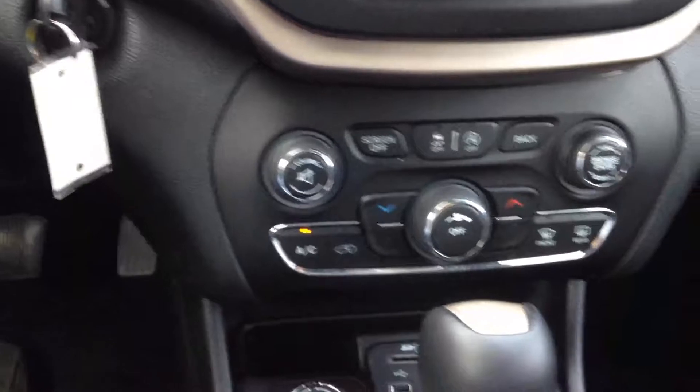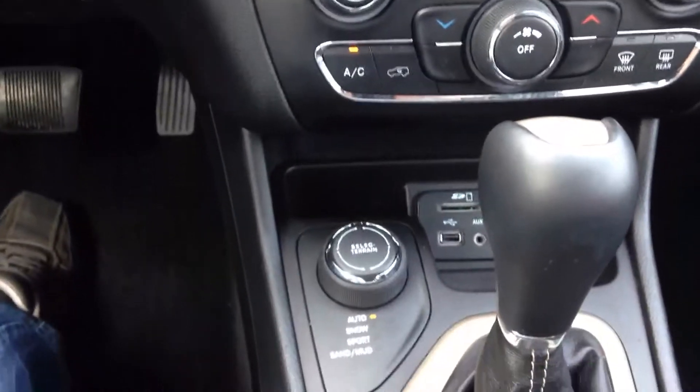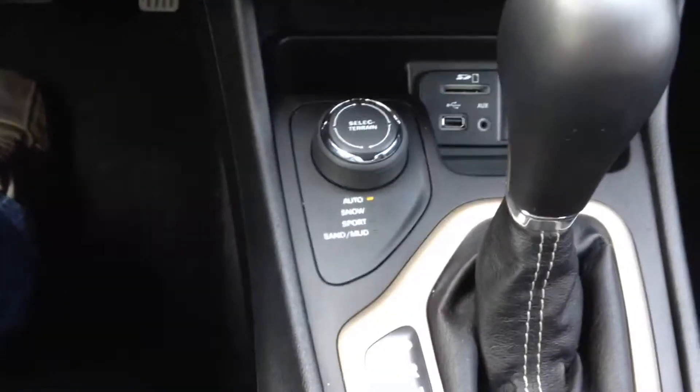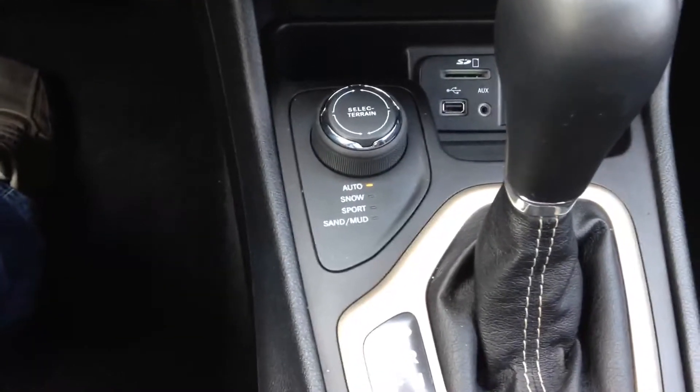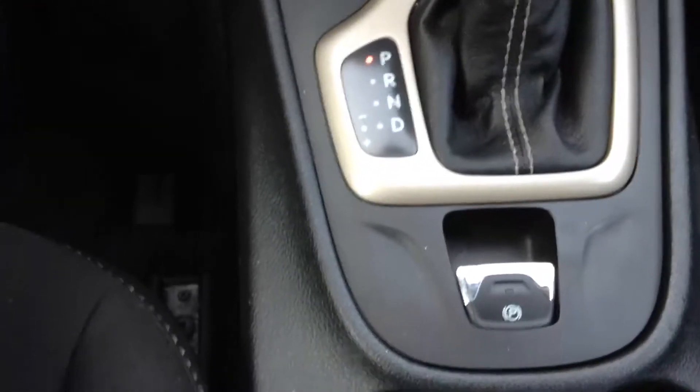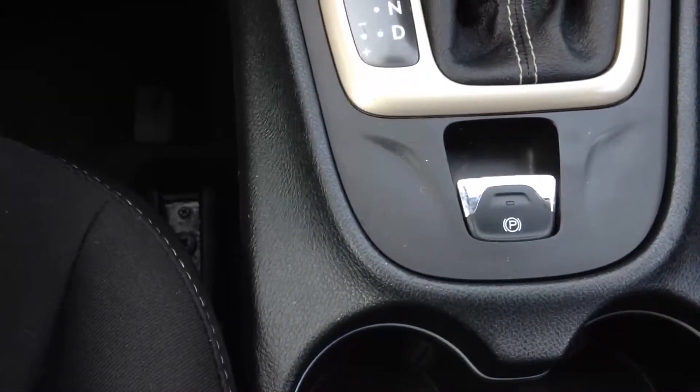Heating controls and air conditioning of course. USB ports. It also has Select Drive for weather conditions, which is not in all Cherokees. And it's automatic with auto stick, and your emergency brake.